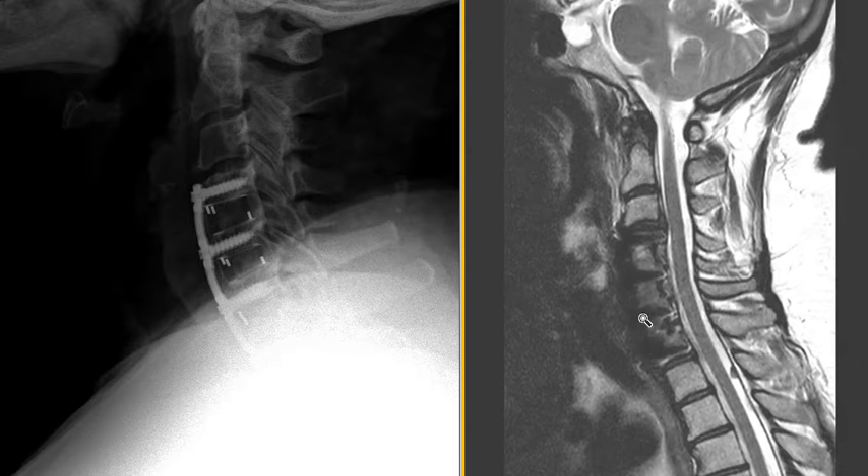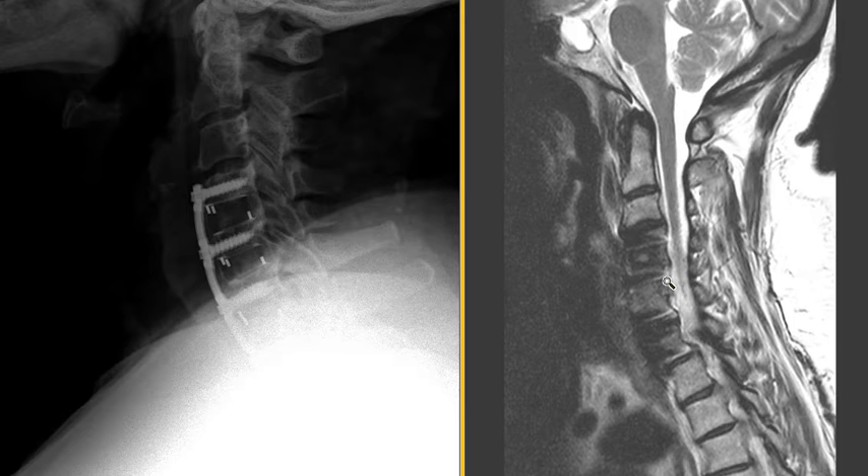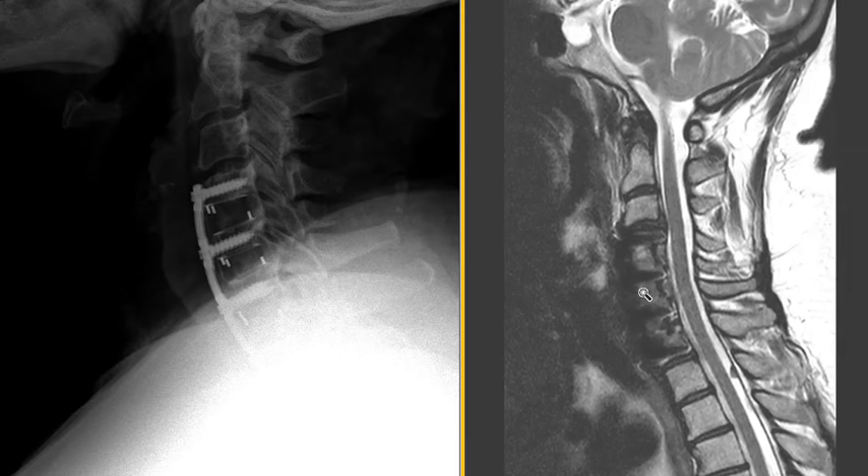They go in from the front — anterior — remove the discs, and fuse it into a block. Very common surgery, and they had a good result. Wide open spinal canal. The openings on the side, the foramina, are good. But what happens when they fuse this is there's abnormal motion above and below the fused block.